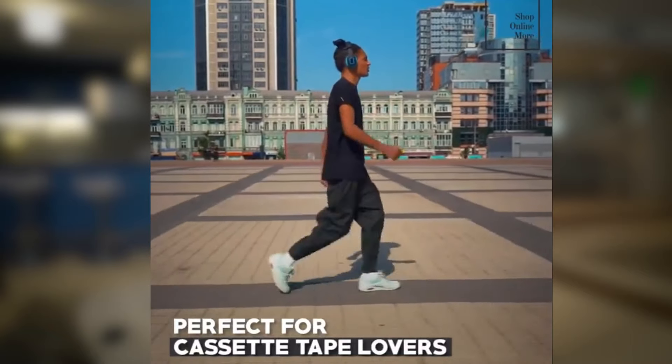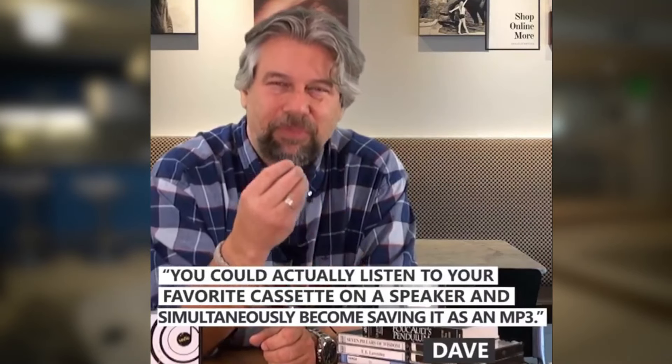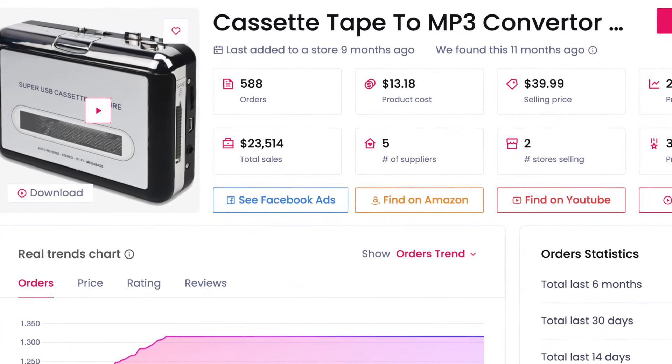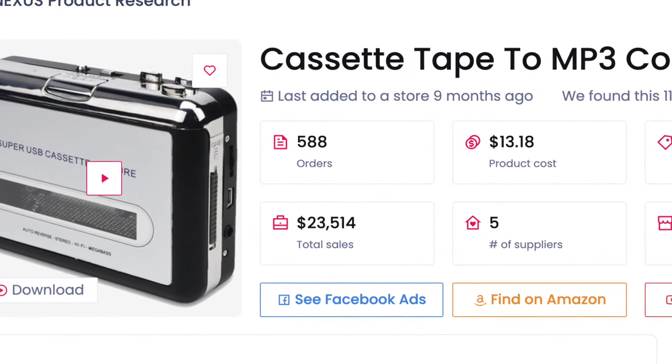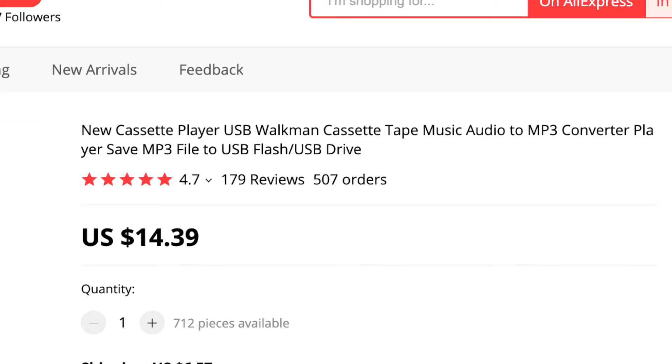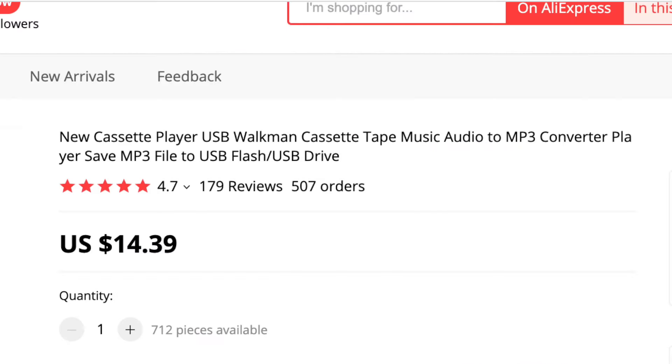Because technology is evolving at such a fast rate, they don't have any use for their old tapes anymore. But with this cassette to MP3 recorder, they can easily bring back their old tapes to life. As you can see on the Sell the Trends screenshot, this product has generated close to 600 orders and more than $23,000 in sales. On the AliExpress page, people are selling it for $40, and on AliExpress you get it for $15, which leaves you with a margin of $25.